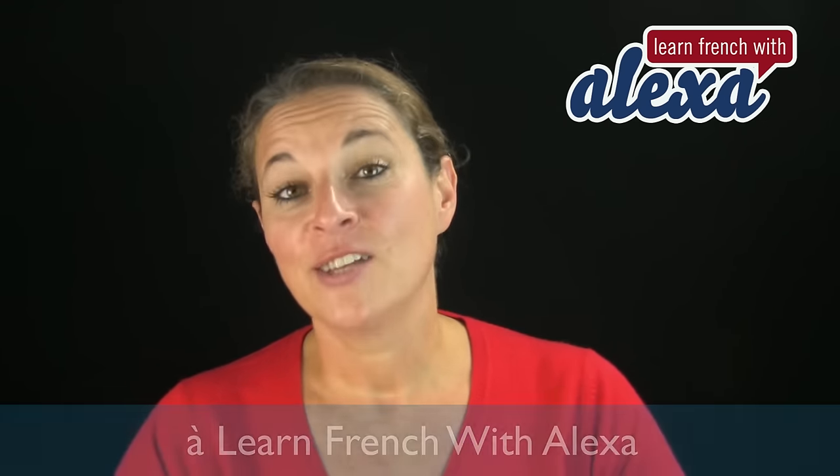Bonjour et bienvenue à Learn French with Alexa. Today, folks, I will teach you how to say the alphabet in Russian. No, that's a joke again. I wonder how many times I can do this joke before you get bored with it. Anyway, let's get on with it.